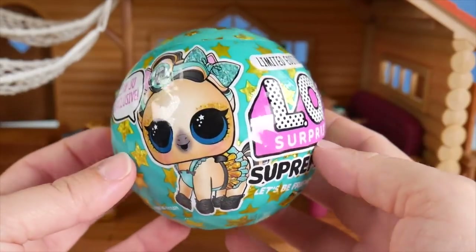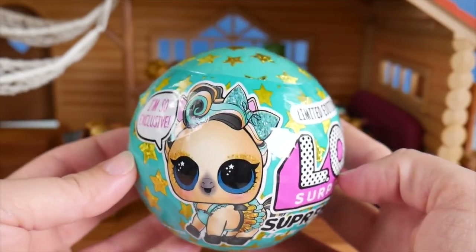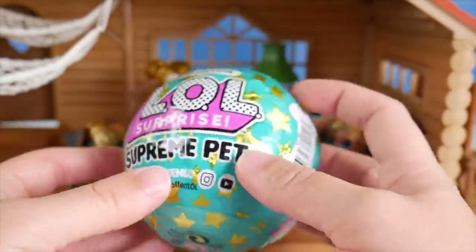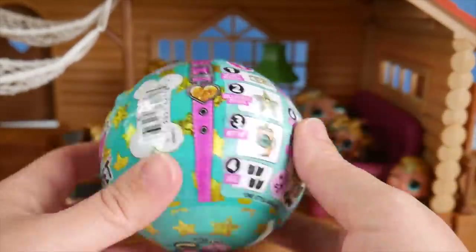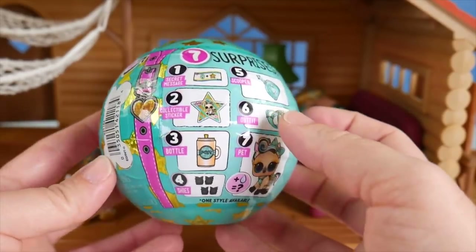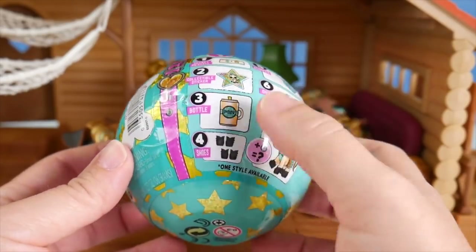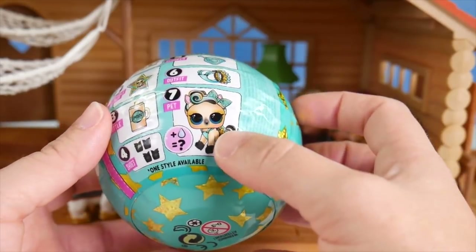No way. I'm so exclusive. No way, this is so cool. I love the teal and gold — that reminds me of all of the Lux family here. There are seven surprises inside of this very special pet ball: secret message, collectible sticker, a bottle, shoes, a scooper, an outfit, and our pet.